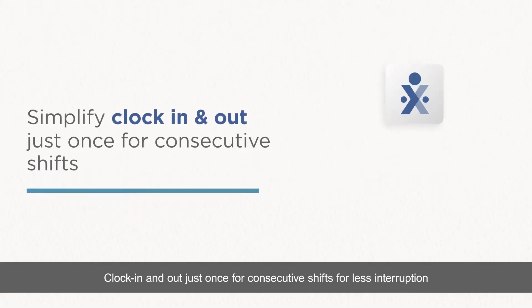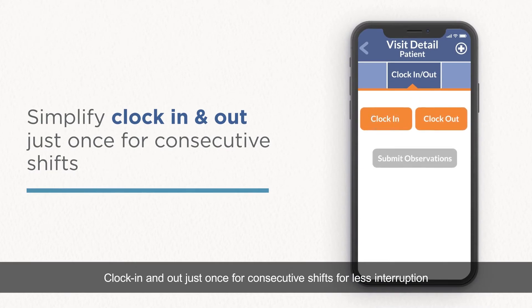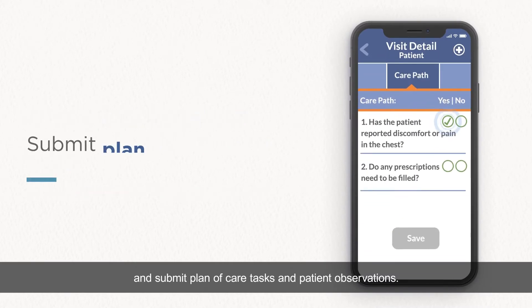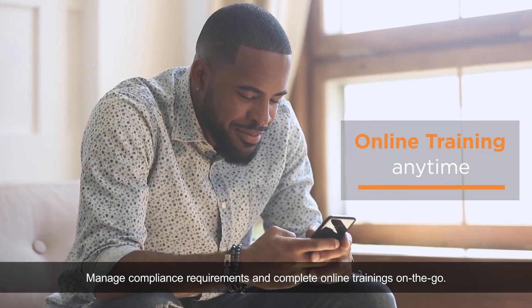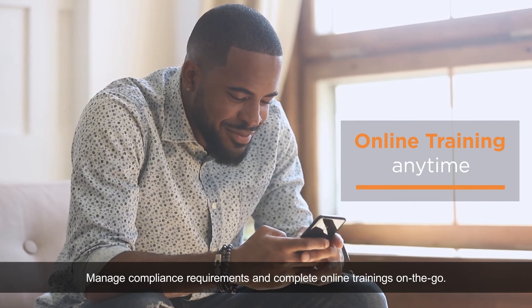Clock in and out just once for consecutive shifts for less interruption and more time focused on your patients. Submit plan of care tasks and patient observations, manage compliance requirements, and complete online trainings on the go.